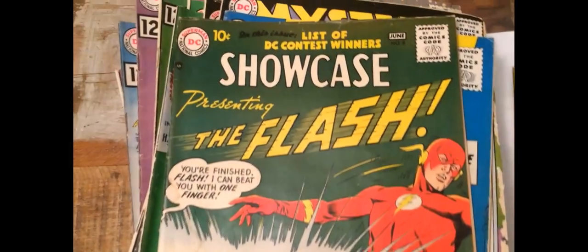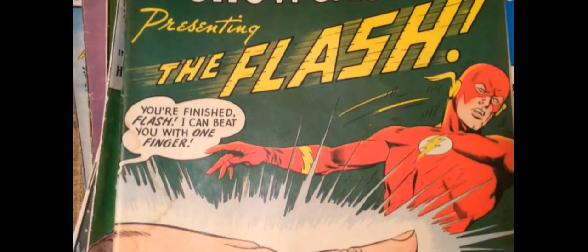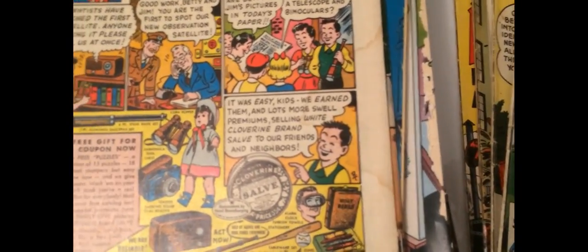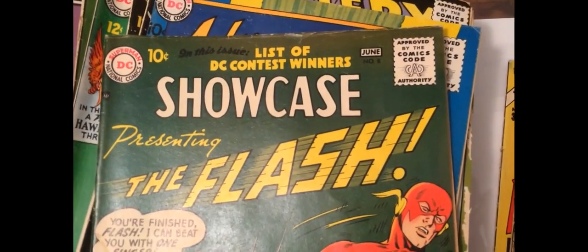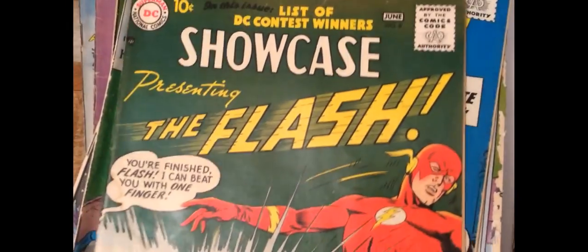Then another book — this is Showcase 8. This one's even more of a heartbreaker, I'm afraid. It's got serious water damage. You can see the stain there on the giant hand. Apart from the water damage, it's pretty bad — you can see on the back as well. Without the water damage it would be a 6. This is an extremely expensive book — it's the second Silver Age appearance of The Flash, Barry Allen. After Showcase 4, which is ridiculously expensive, this is the poor man's Showcase 4. This is probably worth over a thousand bucks even with the stain.